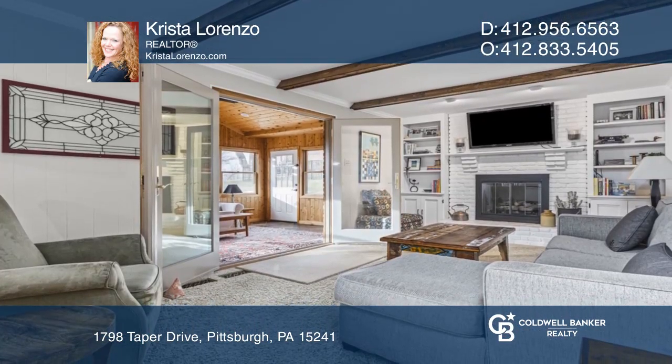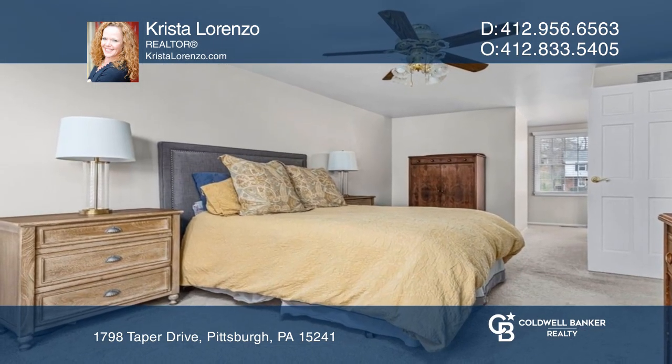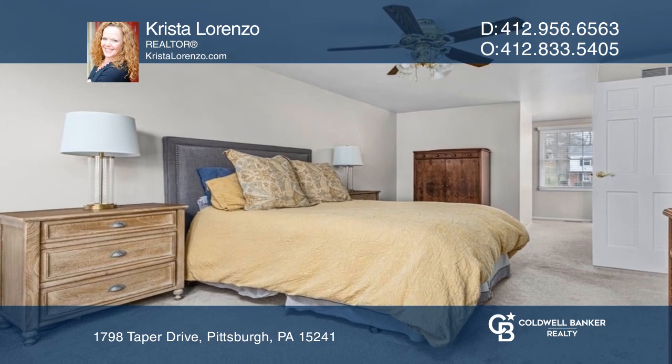The primary bedroom includes a great walk-in closet with a separate vanity area from the updated primary bath. Enjoy quick access to the neighborhood park from your beautiful backyard.